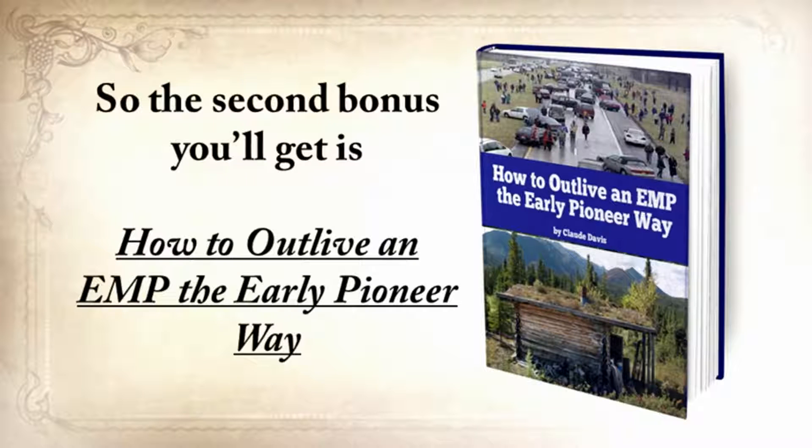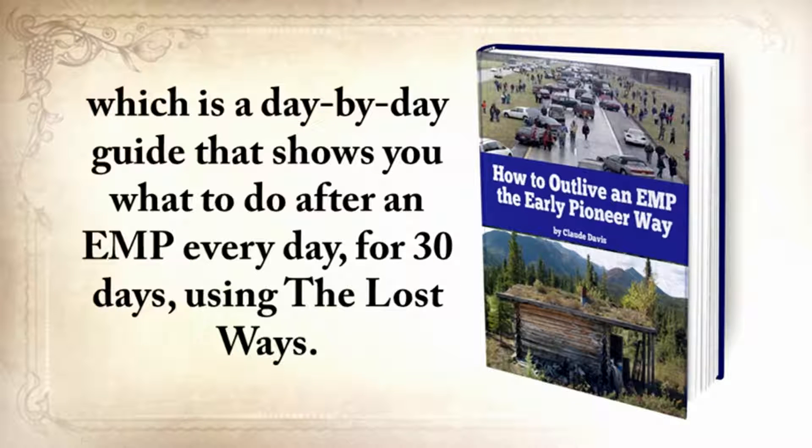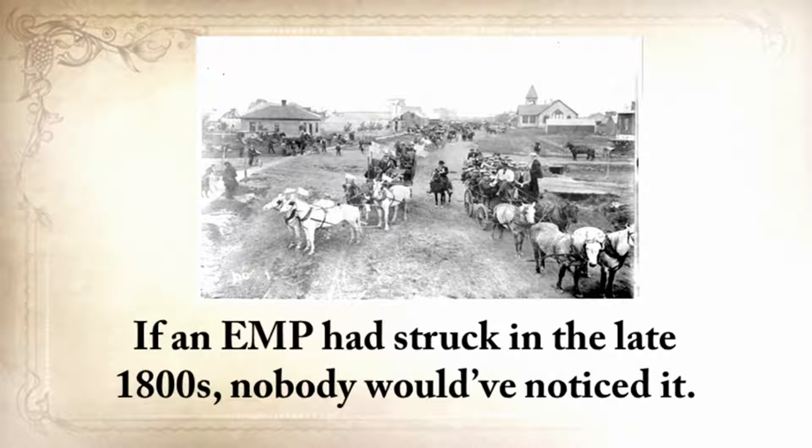So the second bonus you'll get is how to outlive an EMP the Early Pioneer Way, which is a day-by-day guide that shows you what to do after an EMP every day for 30 days using the lost ways. Think about it this way: if an EMP had struck in the lost way...